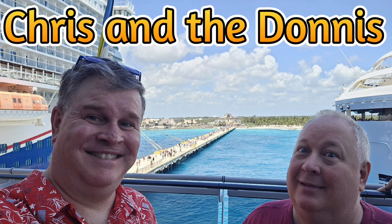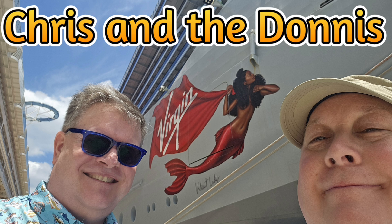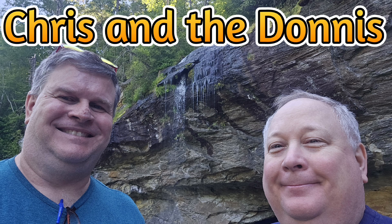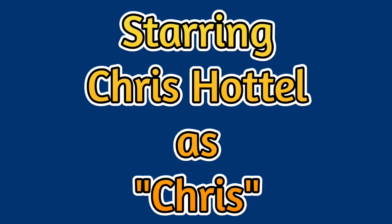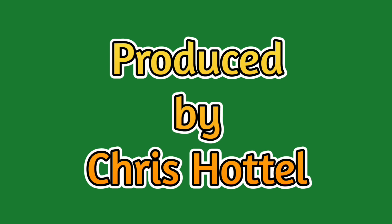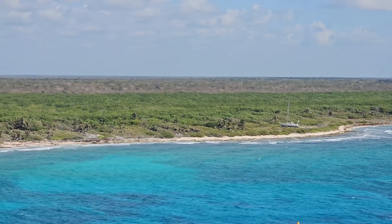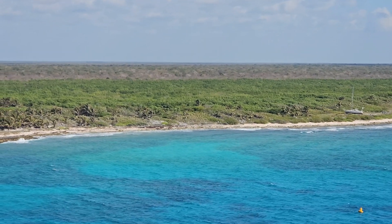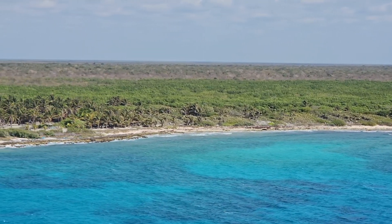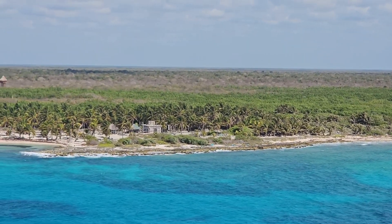It's time for Chris and Adonis! Hello and welcome to the second port of call on our Virgin Voyages Valiant Lady Western Caribbean Charm Cruise. This is Costa Maya on the eastern coast of Mexico's Yucatan Peninsula.